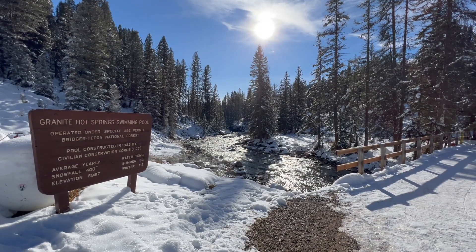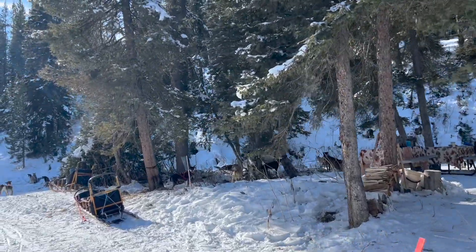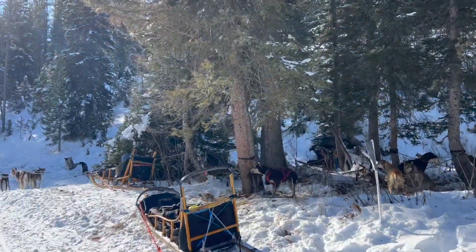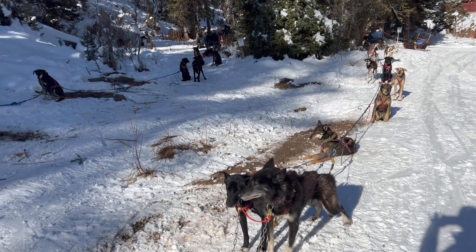The dog sledding tours start coming around 11:30 to 12 o'clock, and this is when it really starts getting noisy and busier throughout the day. We highly recommend getting there right when it opens at 10 — we got there around 11 and we were still looking pretty good.